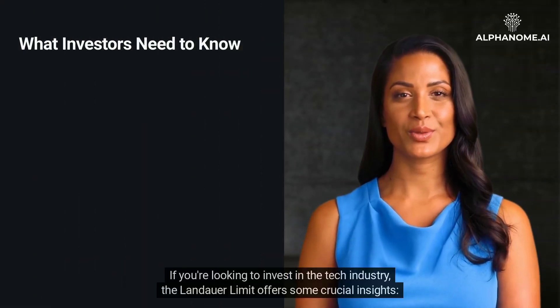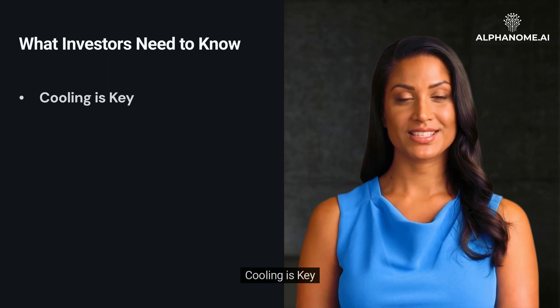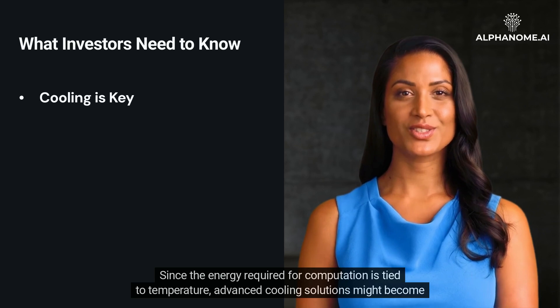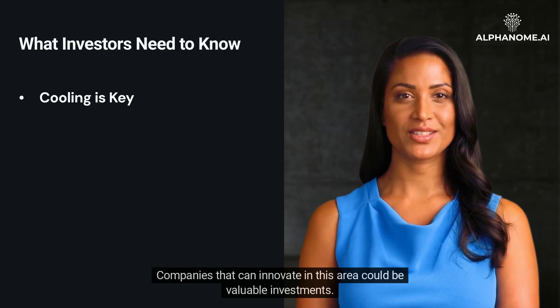What do investors need to know? If you're looking to invest in the tech industry, the Landauer Limit offers some crucial insights. Cooling is key — since the energy required for computation is tied to temperature, advanced cooling solutions might become the next big thing. Companies that can innovate in this area could be valuable investments.